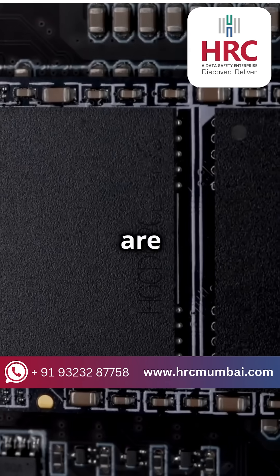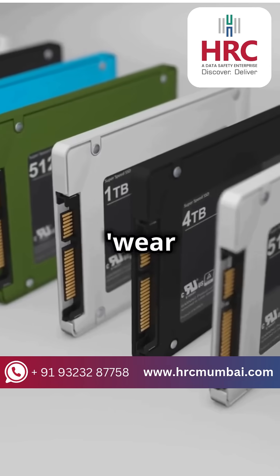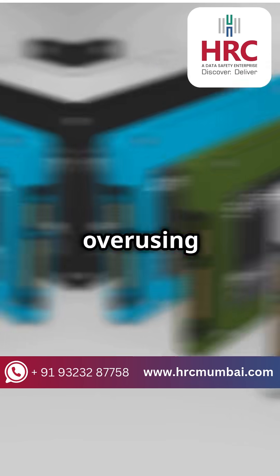SSDs, on the other hand, are more like a magic trick. They spread data across multiple chips and use something called wear leveling to avoid overusing any single chip.